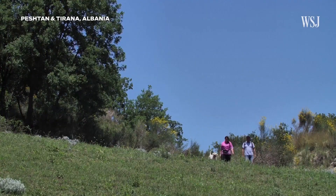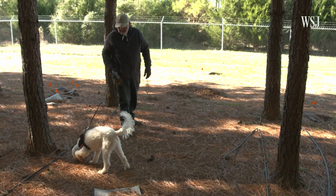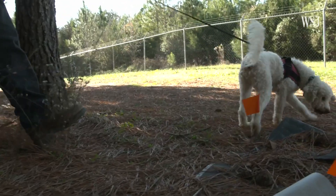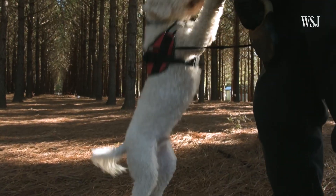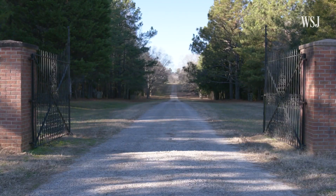Truffle hunting in Europe is so competitive that many dogs have been poisoned. While Burwell Farms hasn't had any issues, it tries to reduce risk by never having two dogs in the same place at the same time. We've got barbed wire and security gates. We don't advertise exactly where our orchards are.